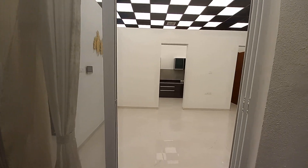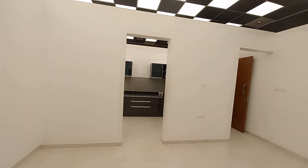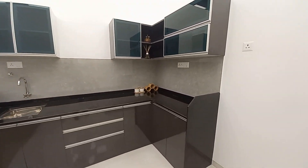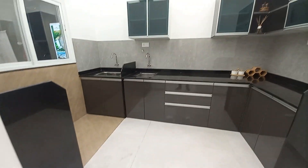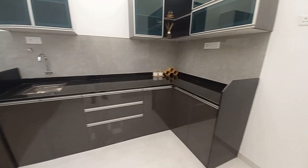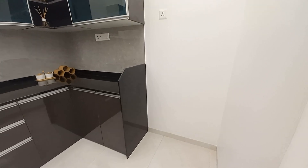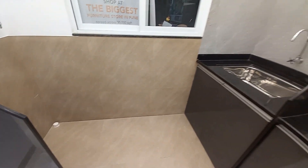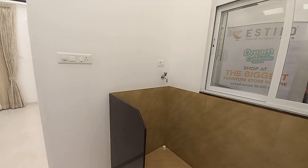Moving forward from the living cum dining towards the kitchen space — this is the kitchen, approximately 11.5 feet by 7 feet, with an L-pattern granite countertop, separate space for refrigerator, kitchen chimney and hob, and a dry balcony space attached.